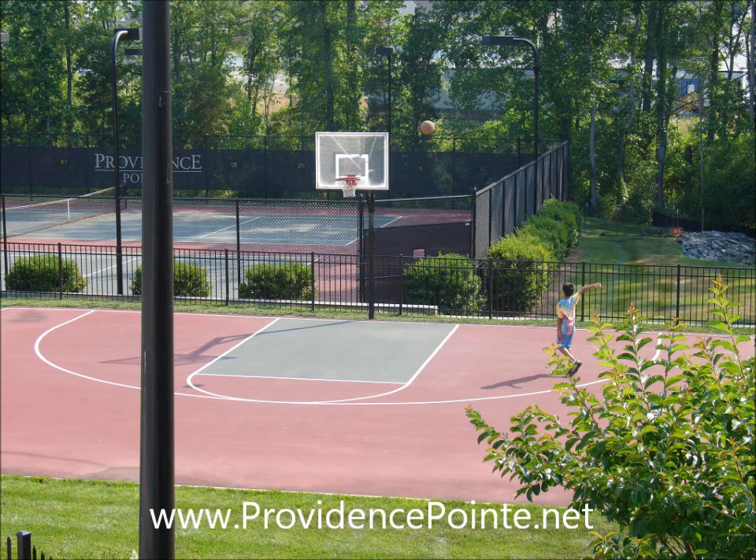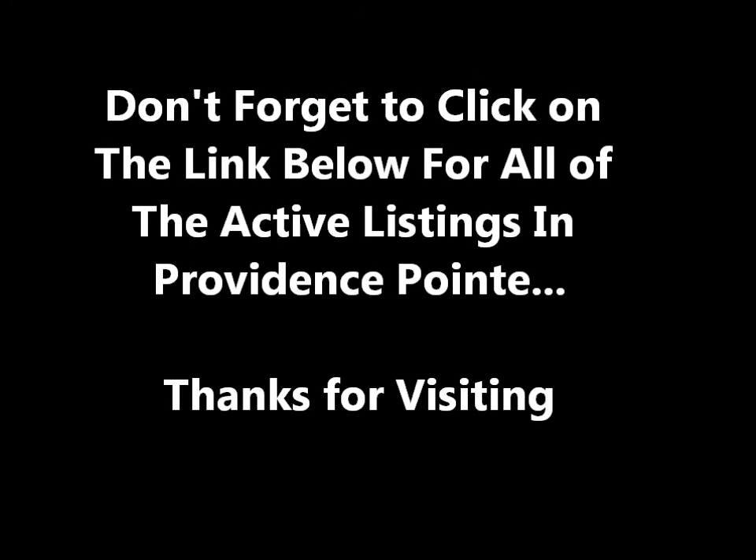For all of the active listings in the Providence Point community, please click on the link below.